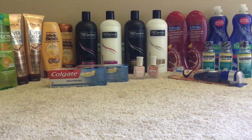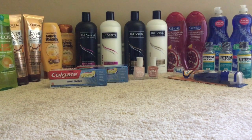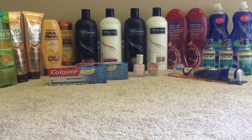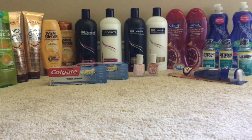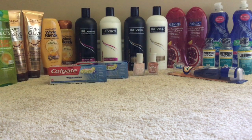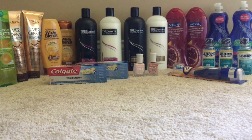Moving on to the Softsoap body wash: it's $3.49 and you get back $1.75 in Extra Care bucks. I picked up two pomegranate body washes for $6.98, used two 75-cent coupons from the 3/24 SmartSource, and also had a $2 off two Softsoap CRT. I paid $3.48 and got back $3.50 in Extra Care bucks — making that free plus a two-cent money maker. Really good deal on the body wash, giving us two freebies so far.